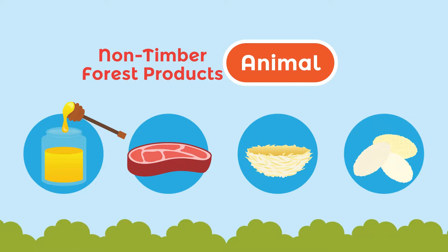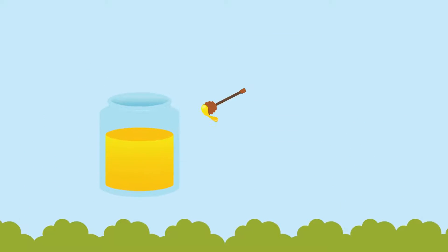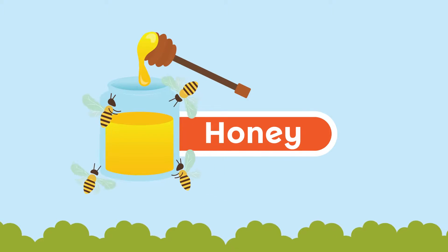Come on, let's learn about non-timber forest product commodities. Who doesn't know honey, the sweet liquid produced by the bees? Do you know how it's made?